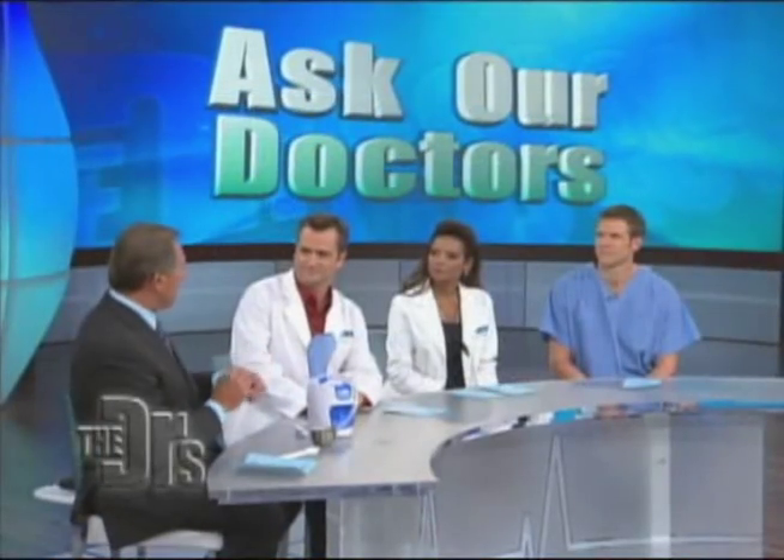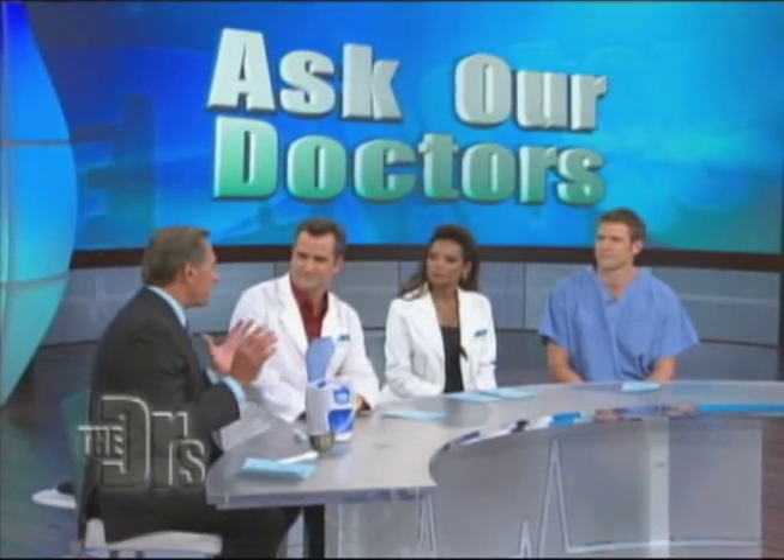They're both meant to be skin resurfacing techniques to make your skin look better — to help find lines and to remove brown spots.